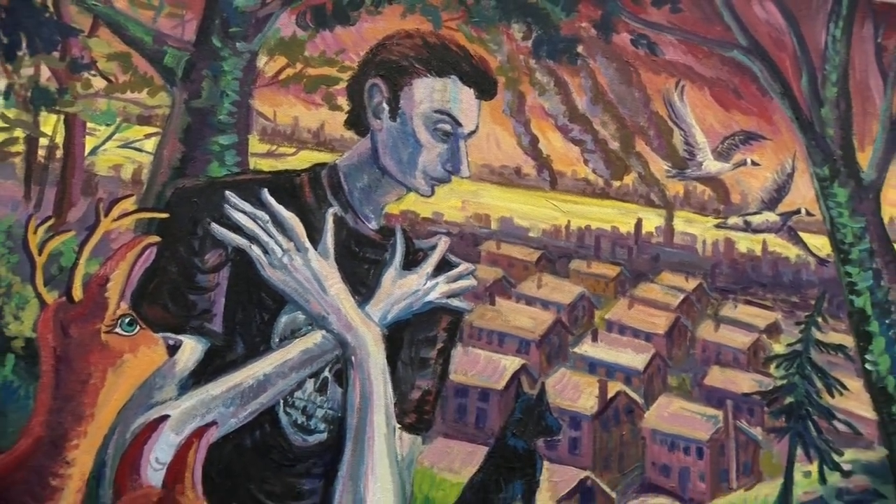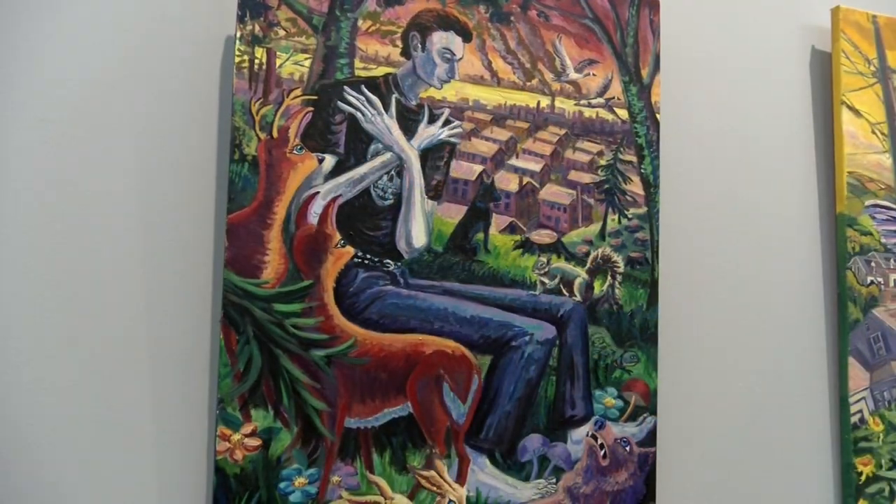I was invited by Gay Ellen Dennett to show my work and I was delighted. When she said two months I was even more delighted. I was recently in the Needham Open Studios and I had it at my house, and to be able to have a setting like this with beautiful lighting and a big wall, it's just delightful. I moved to Needham a couple years ago and I kind of like to think of this as I'm making my mark, being a new resident.